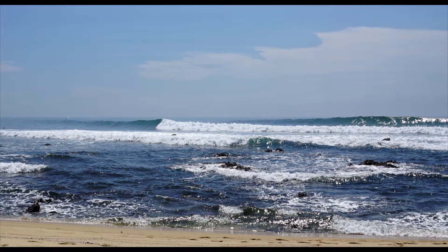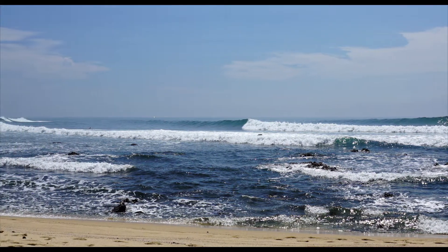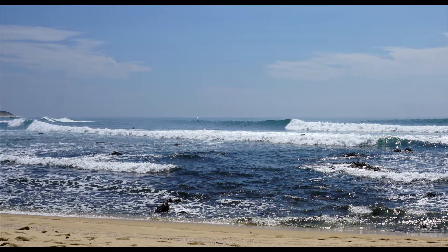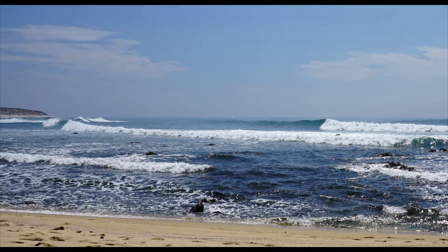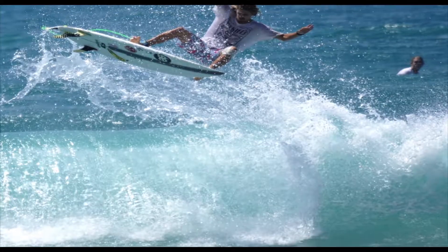Nine Palms Point is considered one of the best waves in all of Baja California Sur. The point provides long right-handers that break for over 200 yards and allow anyone from beginners to advanced surfers to catch the wave of their lives.